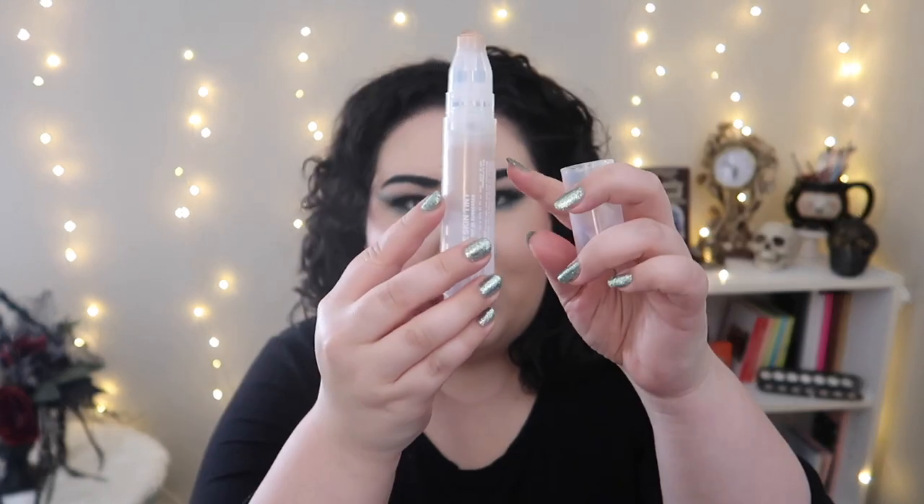Next, a product I received in PR through Influenster: the new Milk Makeup Sunshine Skin Tint. I've used a little more than half the bottle and I was really impressed. The packaging is unique — they plan to release refill cartridges so you don't have to rebuy the whole thing, cutting down on waste, which I love. I thought the rollerball with foundation would be messy, but it's been very clean. The shade might be slightly dark for me, but because it's so thin and light coverage, it didn't make much difference.